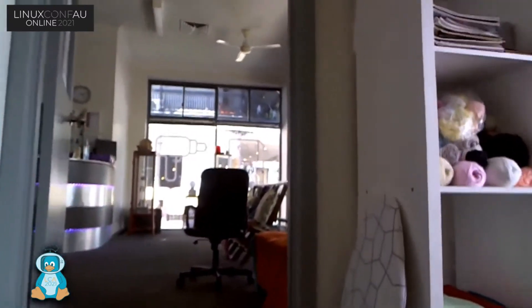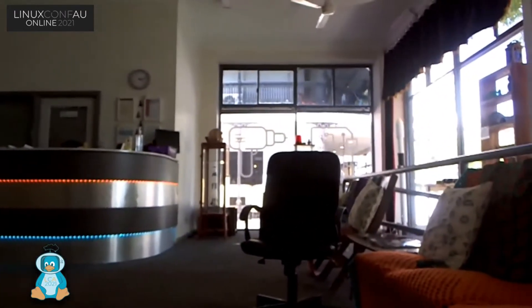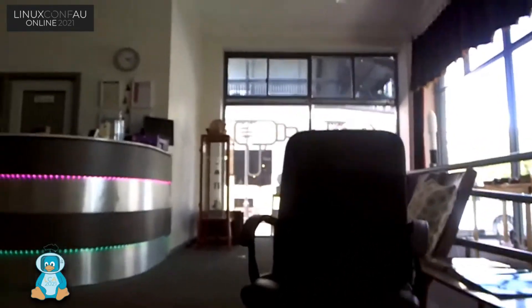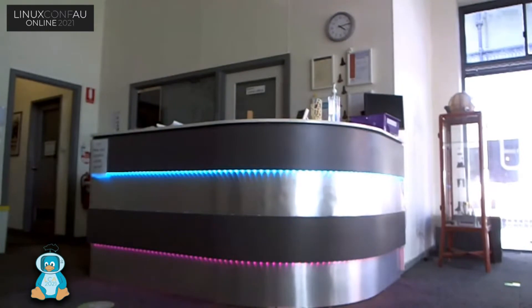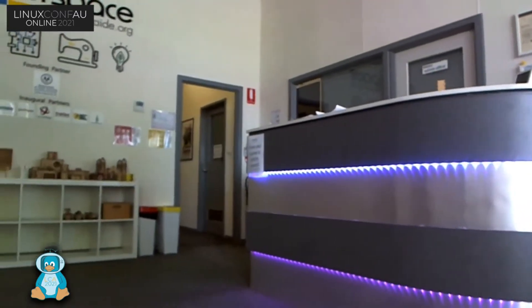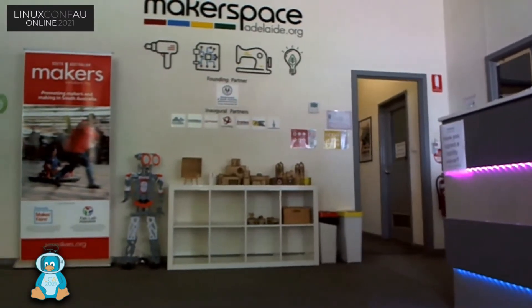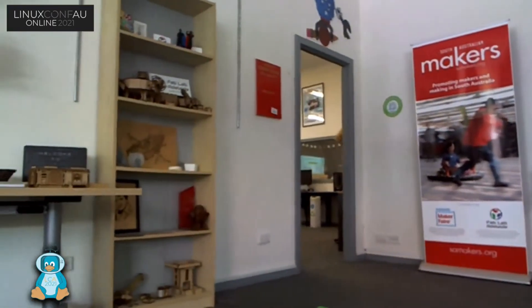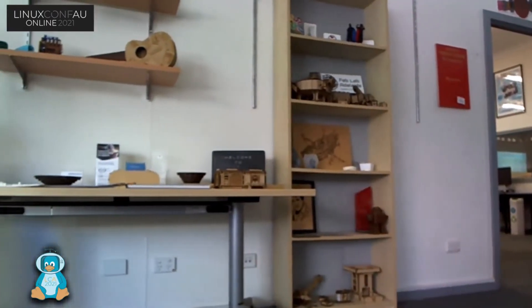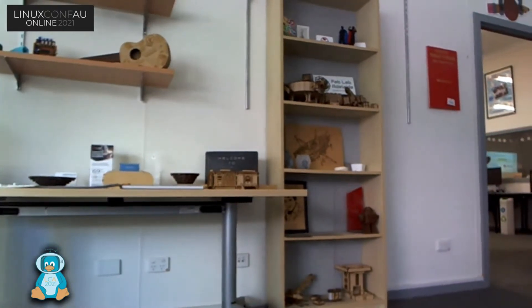Moving on, you get to see our foyer. It disappeared midstream. So coming into the Makerspace, there's lots of demos of work people have done and highlights of some of the things you can do at the Makerspace.